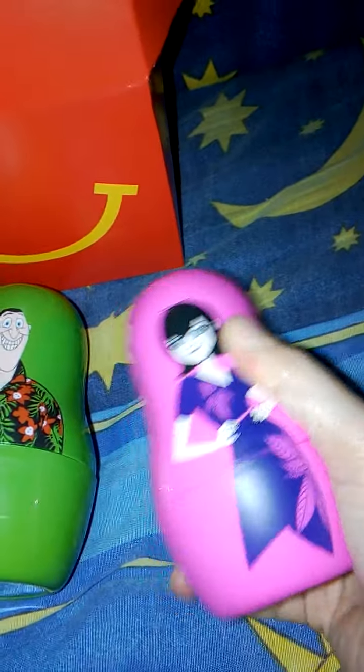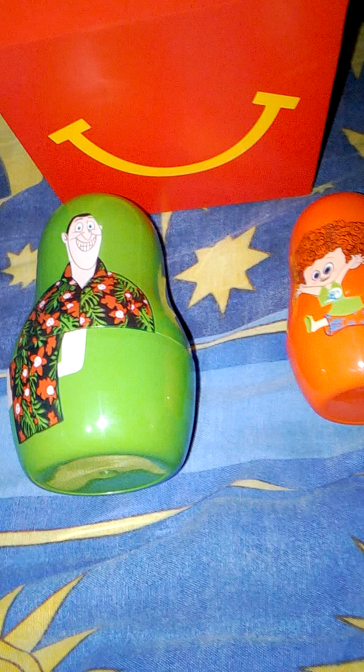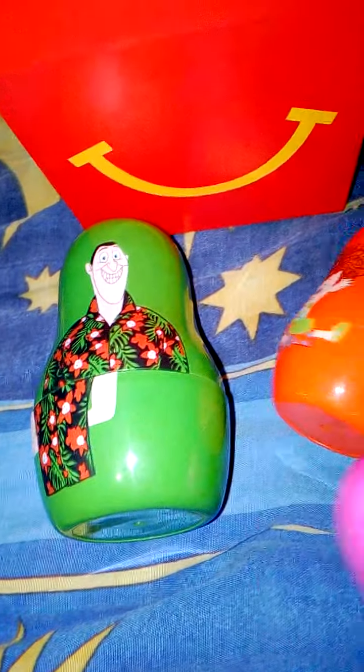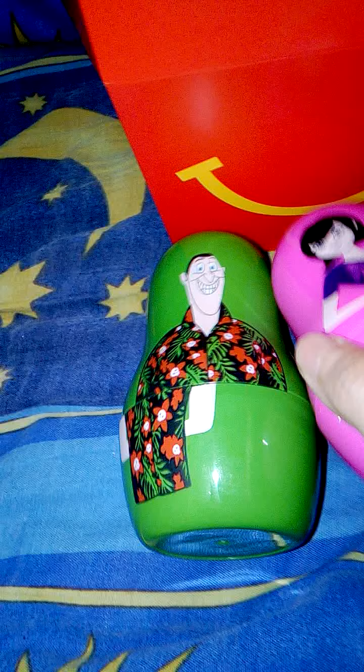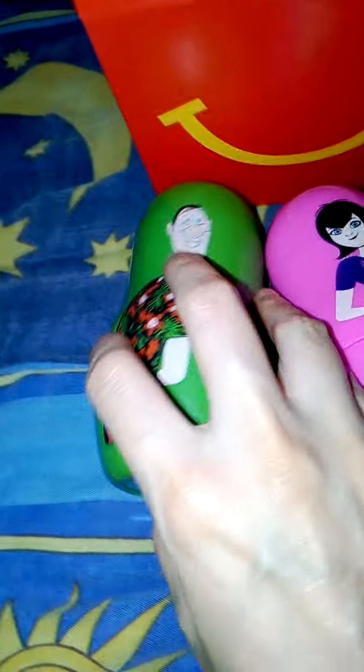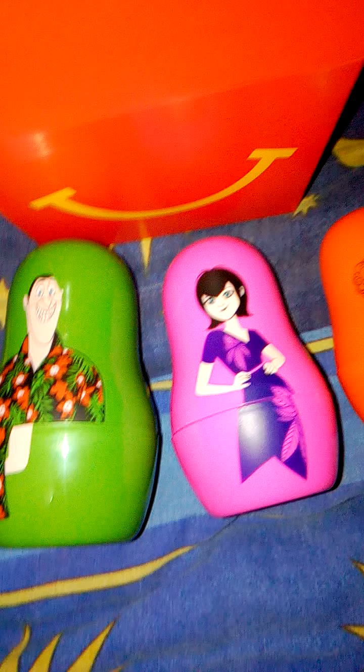And there's a smaller one inside, of course. Dennis is so cute! Drac, Mavis, and Dennis — there you go. Thanks for watching guys, bye!